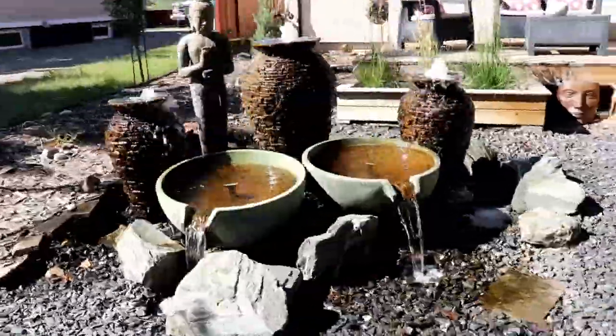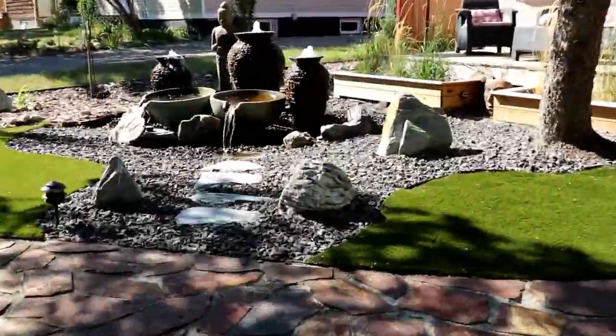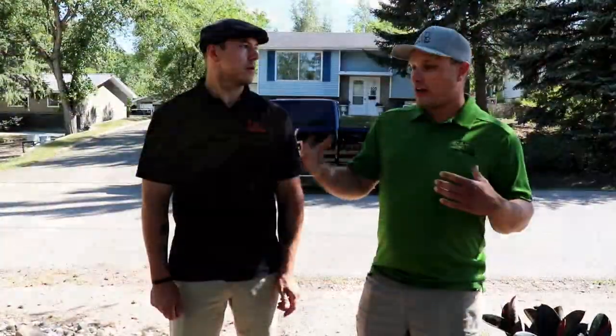We're going to start at the easiest place — Jesse and Janneke's place — beginning in the front yard. I'm going to get Jesse to give us a little tour through the front yard, go through the vision, some of the things he likes, some things he might do differently, and the thought process that went into it.